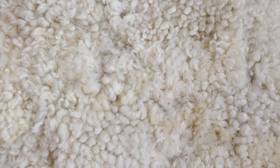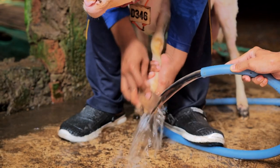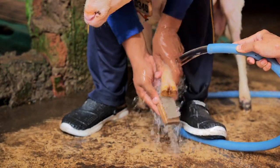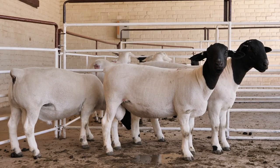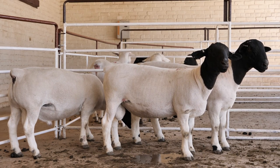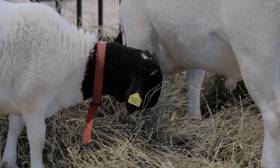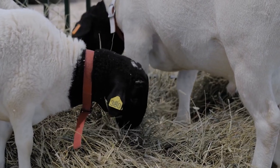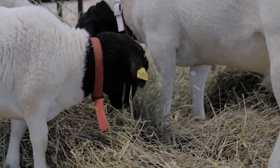What makes hair sheep stand out from the flock? Well, for starters, they have this amazing ability to naturally shed their hair, eliminating the need for shearing. This shedding process occurs seasonally, usually in the spring or summer months, making grooming a breeze. Hair sheep are also known for their exceptional mothering abilities and gentle disposition, making them a joy to raise on the farm.